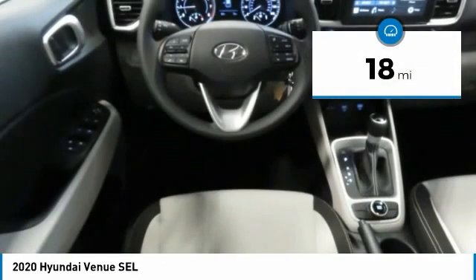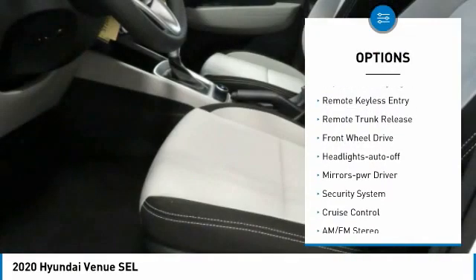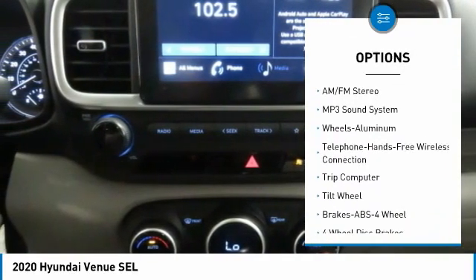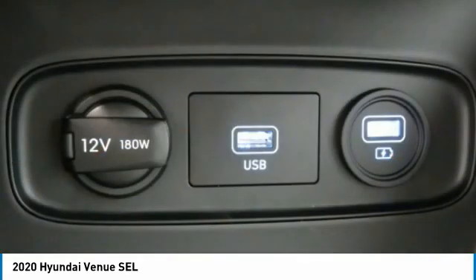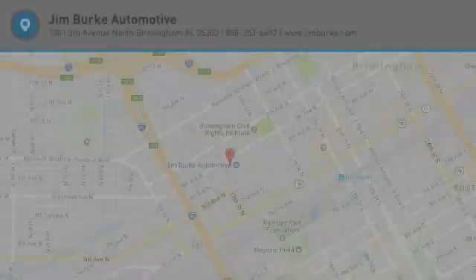Here are some of this vehicle's great options: aluminum wheels, traction control, daytime running lights, remote keyless entry, remote trunk release, FWD headlights auto off, mirror memory, security system, and cruise control. Take this vehicle for a spin and see why so many shoppers are now proud owners.